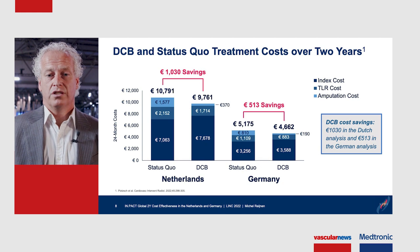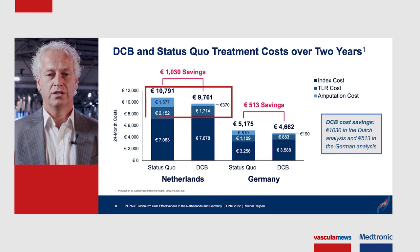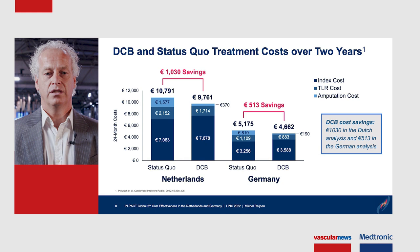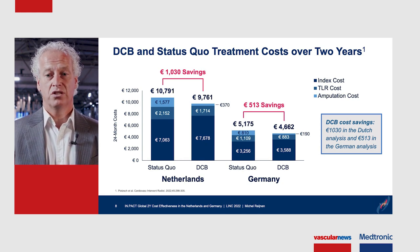These are the costs. On the left side you see the Netherlands, on the right side Germany. The dark blue bars show that procedural costs are higher in the DCB group, related to the additional cost of the drug-coated balloon. However, TLR costs and amputation costs are higher in the status quo group, leading to cost savings in both healthcare systems — approximately 1,000 euros in the Netherlands and roughly 500 euros in Germany.